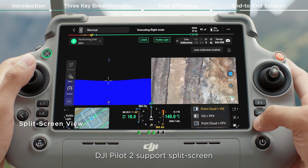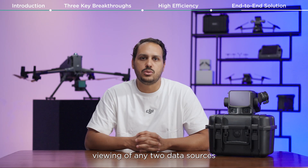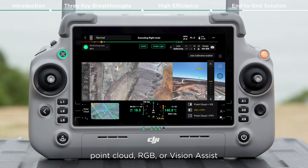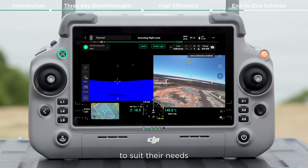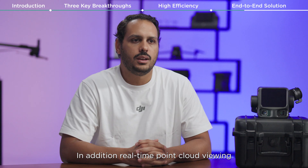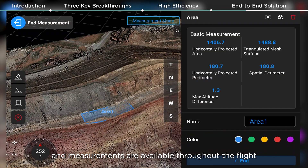During operation, DJI Pilot 2 supports split-screen viewing of any two data sources — point cloud, RGB, or Vision Assist — allowing users to freely combine displays to suit their needs. In addition, real-time point cloud viewing and measurements are available throughout the flight.